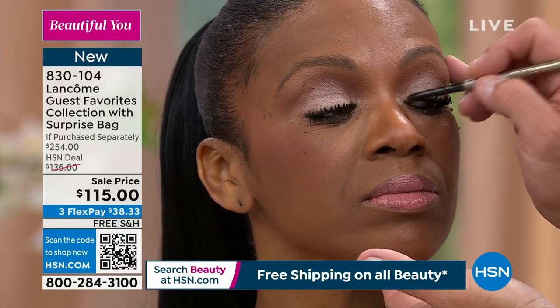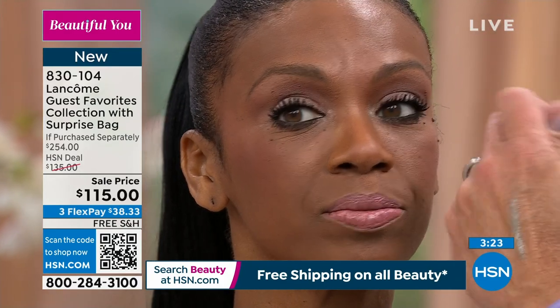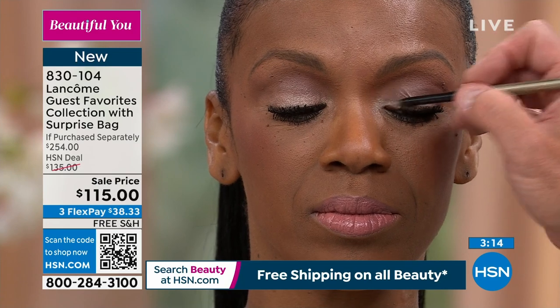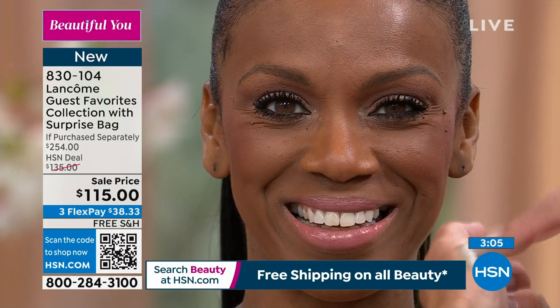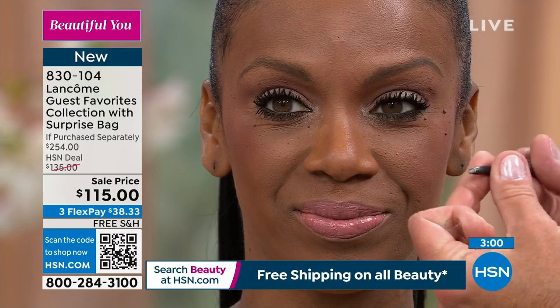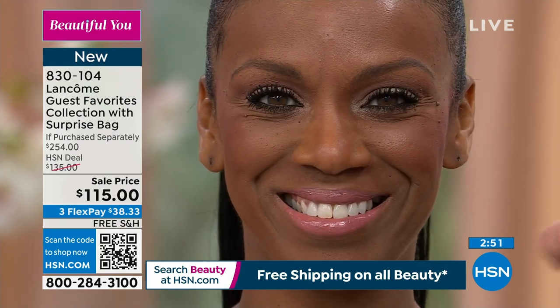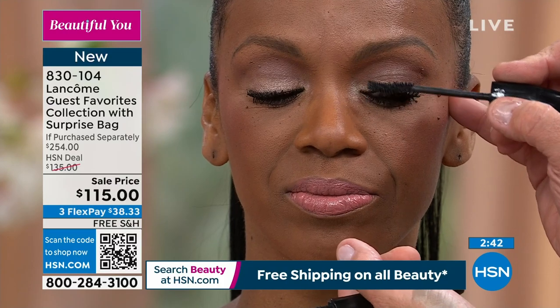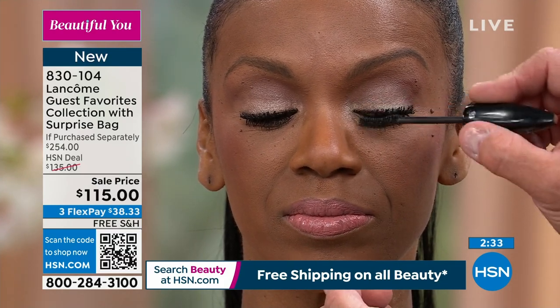You can also put this on your hand, pick up the color with your finger before it dries, and use this as a shadow base — it's very multi-use. This is the Hypnose Drama mascara — this put us on the map in the mascara world for the biggest, longest, thickest, fullest lashes. For 30 years, this has been the number one volumizing mascara sold worldwide. That says a lot. Because you get these big, bold drama for your lashes — you're able to sculpt those lashes.